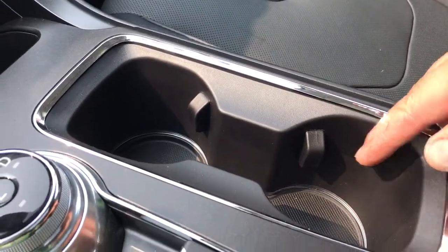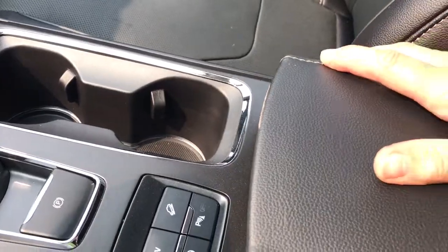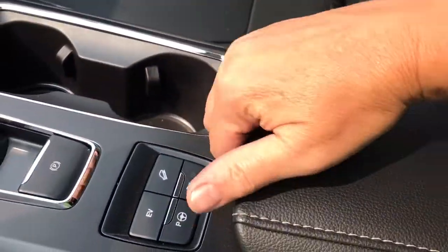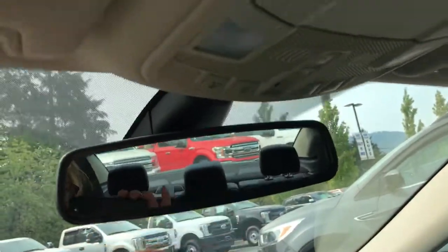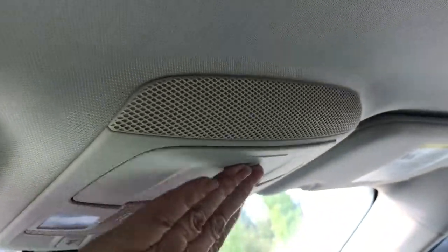You have a couple of cup holders, and you've seen that ambient lighting in the lower portion. On your armrest you can open it up — it's two-tiered. There's a shallow one, and you click to the left for the deeper one, with a USB outlet in there as well. Off to the side is your locking glove compartment. You have an auto-dimming rear view mirror, universal garage door opener, lighting controls, and sunglass holder. When you want some fresh air, just push the button and the sunroof will slide right open.